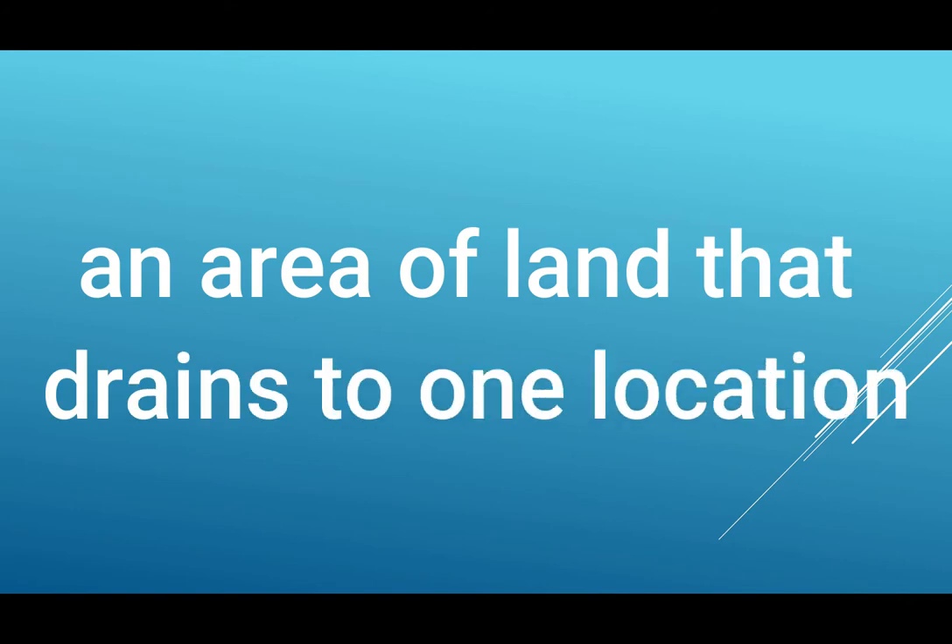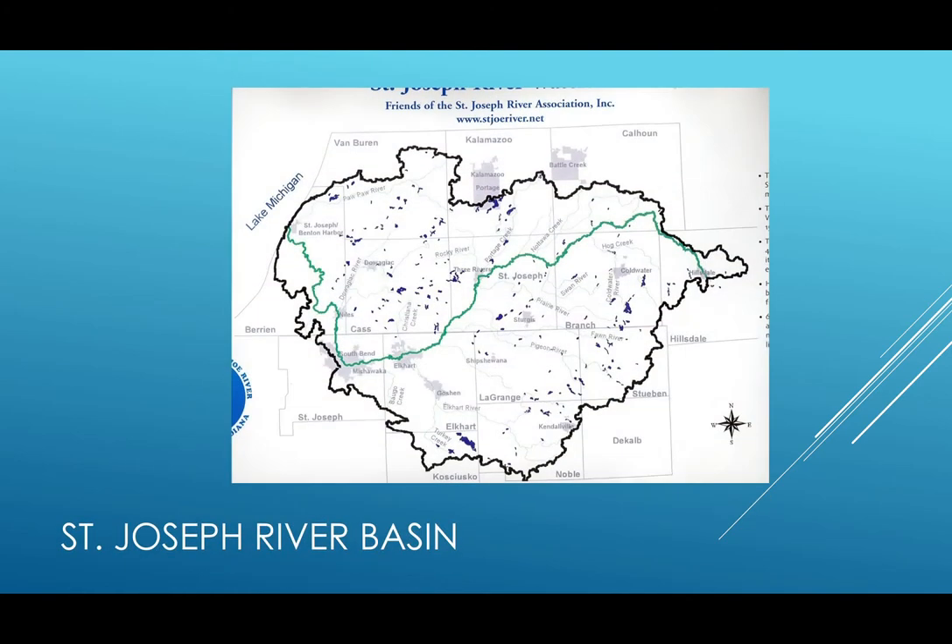Do you know what a watershed is? I'll give you a hint — it is not a shed full of water. A watershed is an area of land that drains to one location. This is the St. Joseph River Basin, which is the watershed that Elkhart County is in, except for one small part in Napanee, which drains elsewhere. The main concept behind a watershed is that water runs downhill.